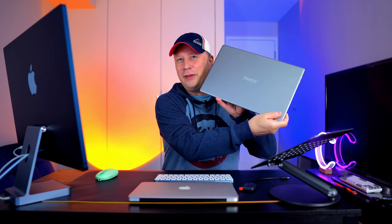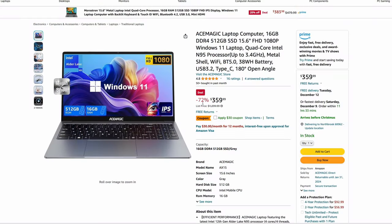Next one is actually this thing I have sitting right here — I did a whole video on it. It's a very inexpensive Windows laptop. It's not the best one out there, but it's $359. It comes with a 512 GB SSD, 16 gigs of RAM, Windows 11 Pro, and an N95 processor — fast enough for most things. For $359, if you want like a burner laptop, this one's not bad.